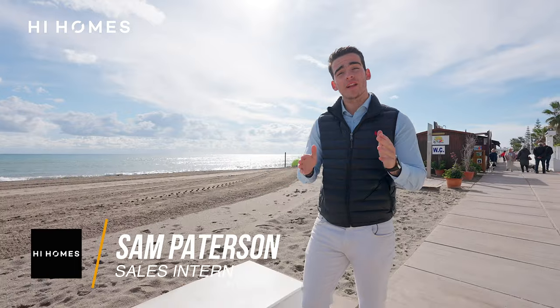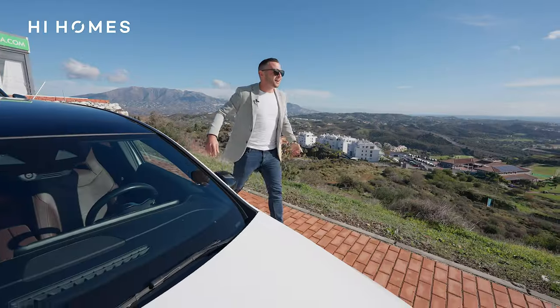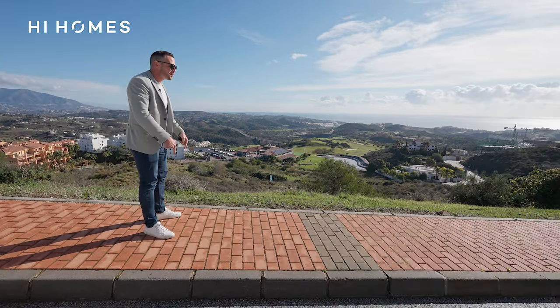Before we show you this brand new project, let me quickly recap the top five reasons to buy in La Cala. Number one: fantastic location — 15 minutes from Marbella center and 20 minutes from the airport. Number two: picturesque town full of life all year round. Number three: amazing beaches. Number four: unique lifestyle. And number five, most importantly: a great investment opportunity.